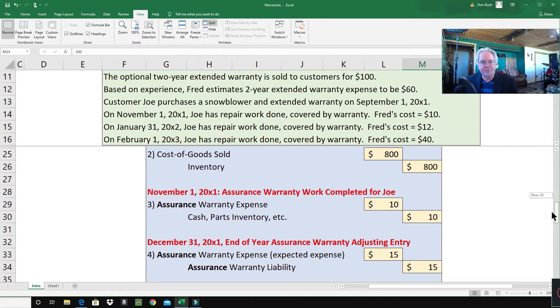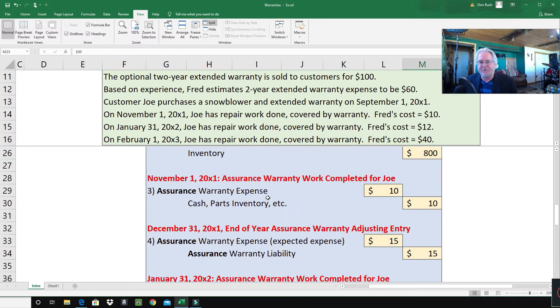On November 1st of the same year, 2001, assurance warranty work is completed for Joe. Entry number three: we debit assurance warranty expense — this is the warranty that comes with the product, the one-year warranty — and Fred spent $10 on this. We credit cash, parts inventory, wages payable, or various other things for $10.